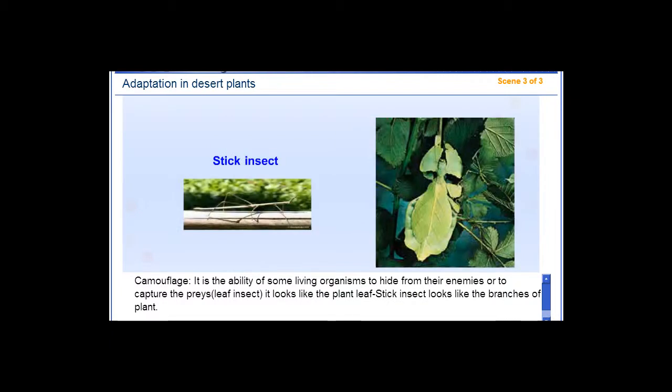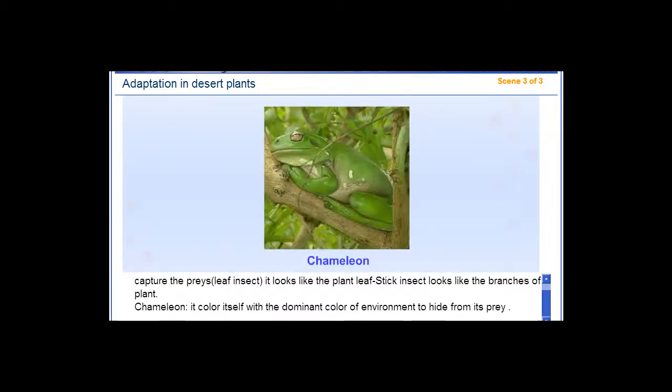Camouflage is the ability of some living organisms to hide from their enemies or to capture prey. The leaf insect looks like a plant leaf, and the stick insect looks like the branches of a plant. The chameleon colors itself with the dominant color of the environment to hide from its prey.